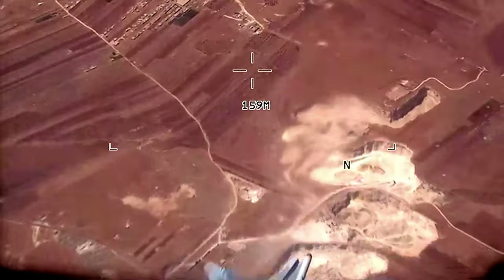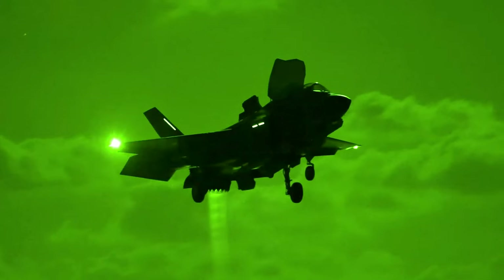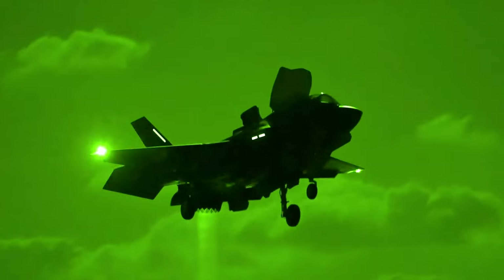The F-35 engine provides state-of-the-art capability for this aircraft. There is no better engine out there that is going to take this aircraft into the future to outpace potential adversaries.